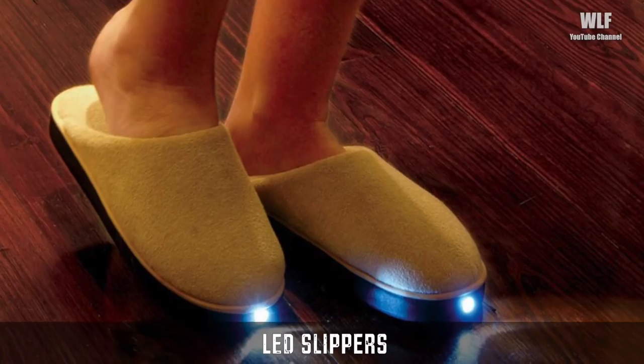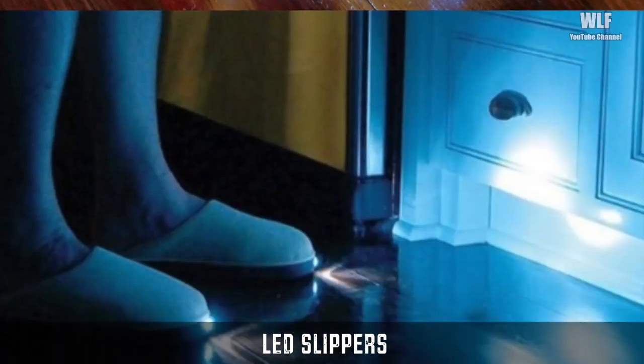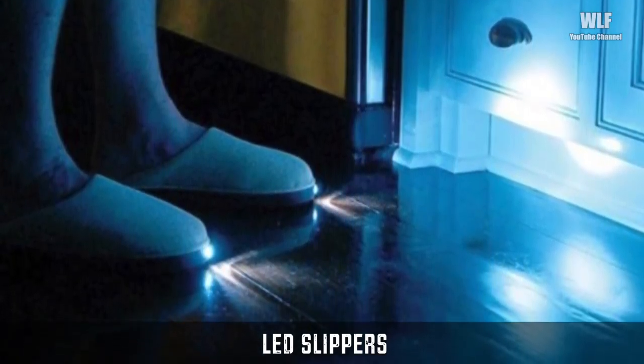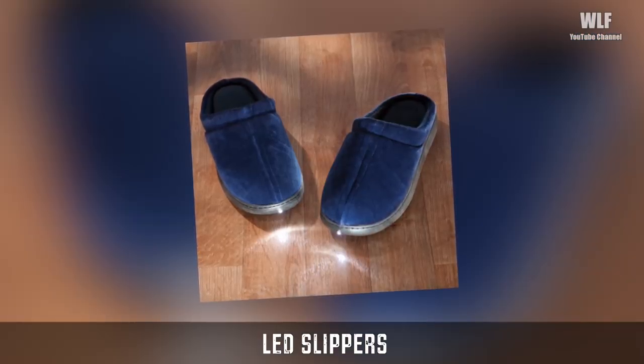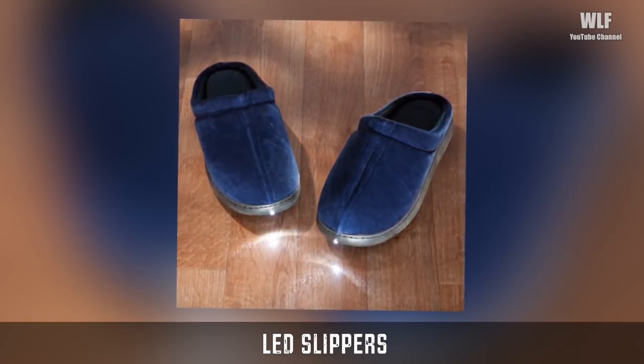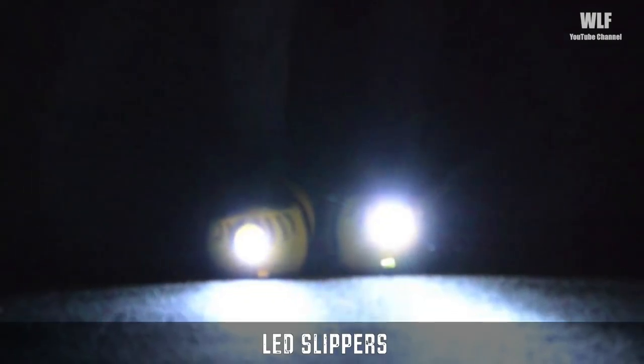LED slippers: for people who don't know what LED slippers are, they're basically slippers with front-mounted LED lights on them. Just stick your feet in there and the path ahead of you is lit up like a Christmas tree. Now you can not only prevent accidents on your way to the kitchen at night, but you can also increase your speed, minimizing the time you have to be semi-awake.